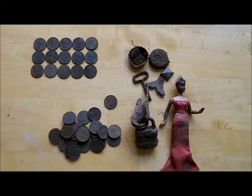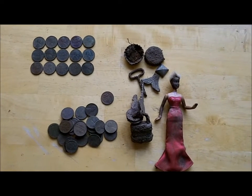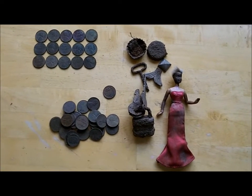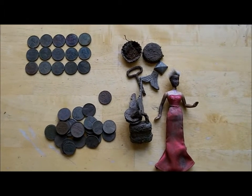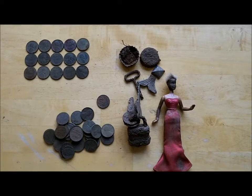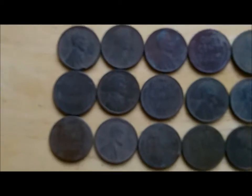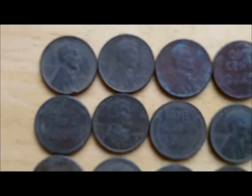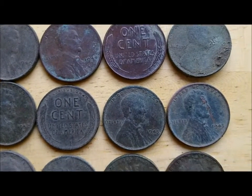Hey everyone, this is Johnny, another post-hunt wrap-up video. I forgot my darn camera and I was about 70 miles away from home, so luckily I didn't find anything really good — no silver. But I did come up with 15 wheat pennies and I don't have them cleaned up yet, so I'm not sure of the dates.